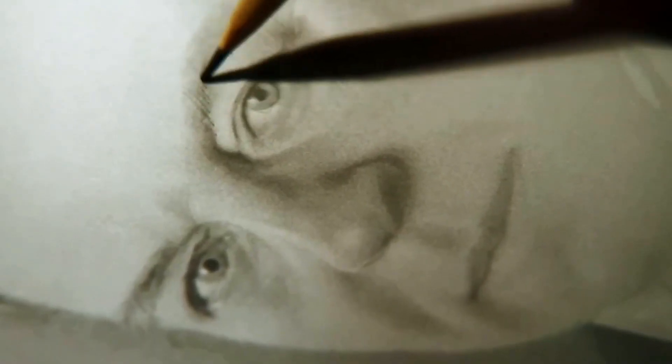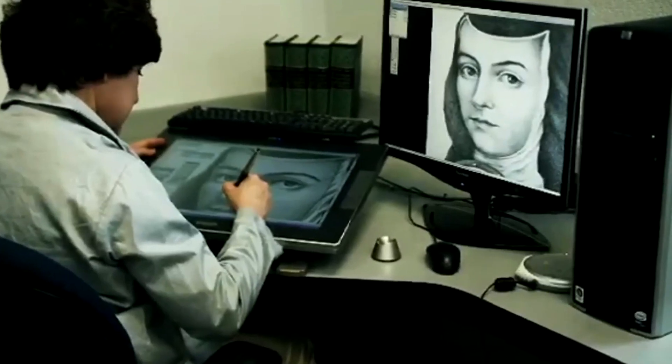It is a work of art, designed not for a gallery, but for a global battlefield of trust.